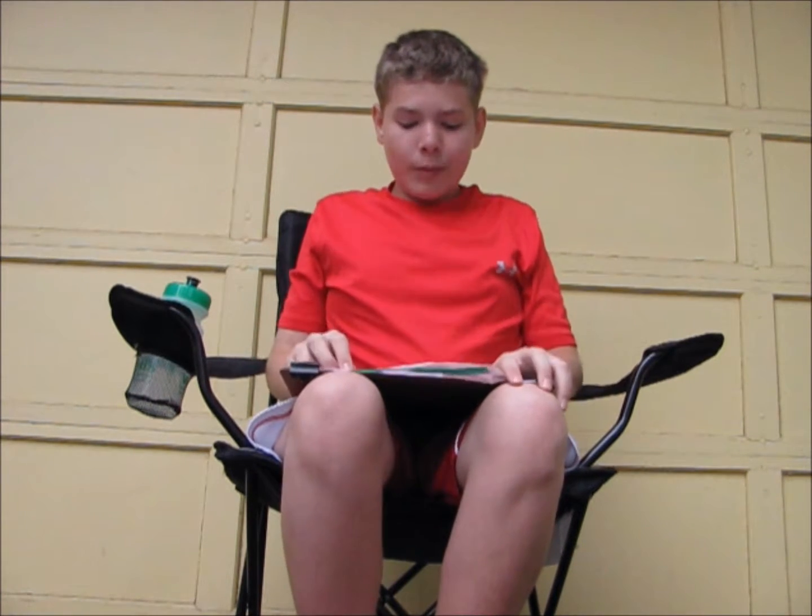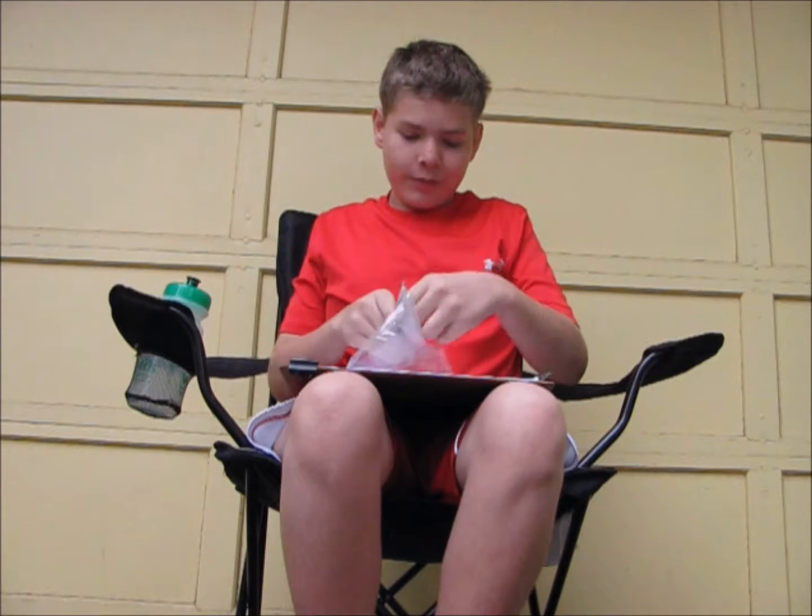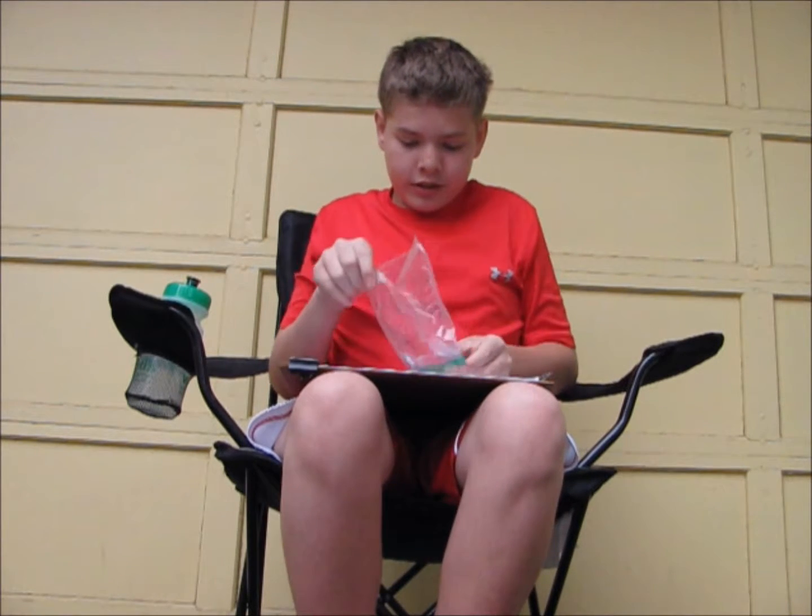Welcome back to another Century Tenters video. I hope you enjoyed the video — remember to like and subscribe. I'm showing you what we found today. We found a few things.